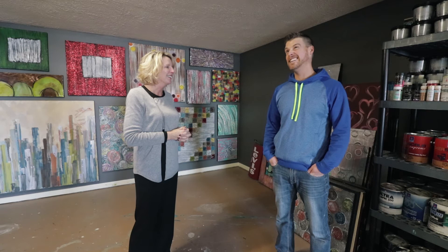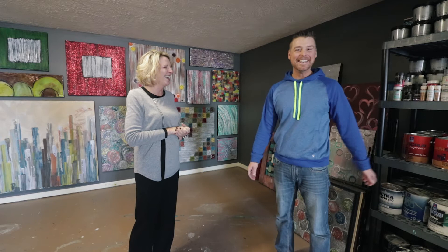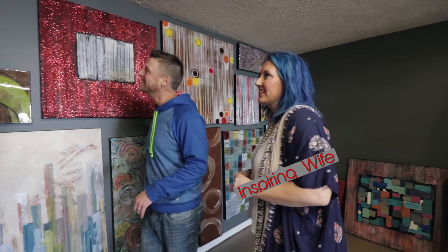I basically got started about 10 to 12 years ago. As a kid, I always grew up loving to doodle and loving to color, and so I just started doing that and I've grown into it.